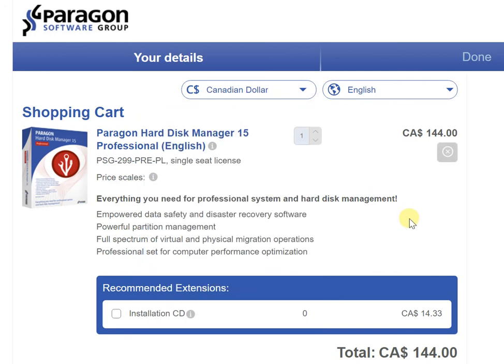No matter where you are, hard disk and system management is key, and this software is the way to go. The direct link is in the description of this video — simply click on that to get to the same page and purchase Paragon Hard Disk Manager 15 Professional Edition in English.